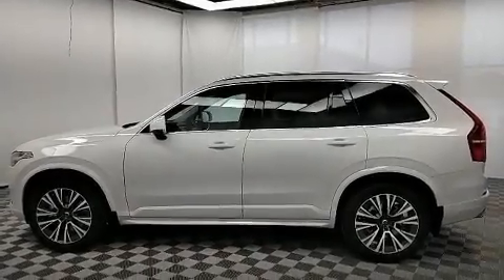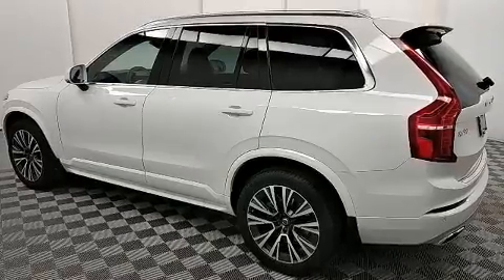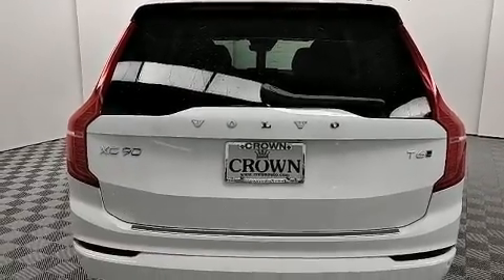Take command of the road in the 2020 Volvo XC90. It features an automatic transmission, all-wheel drive, and a 2.0-liter four-cylinder engine. The engine breathes better thanks to a turbocharger, improving both performance and economy.